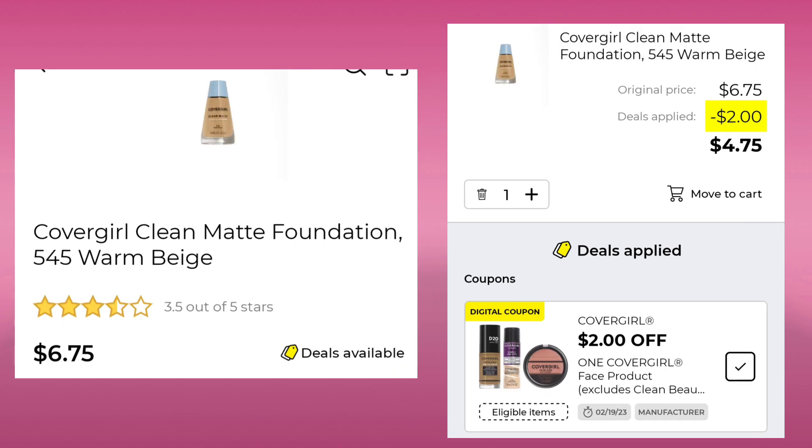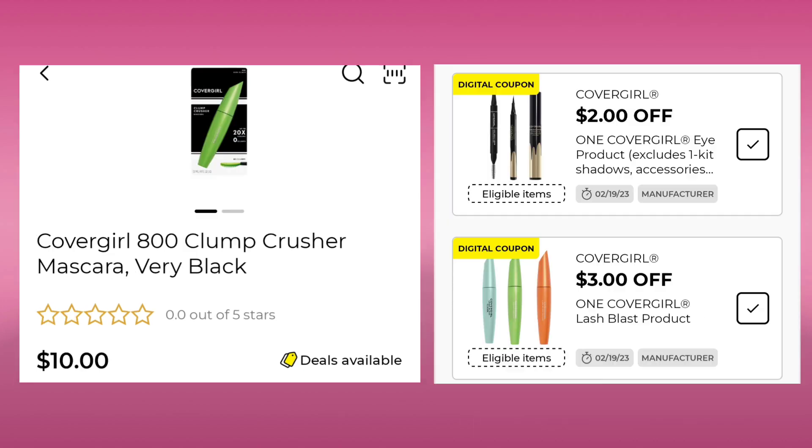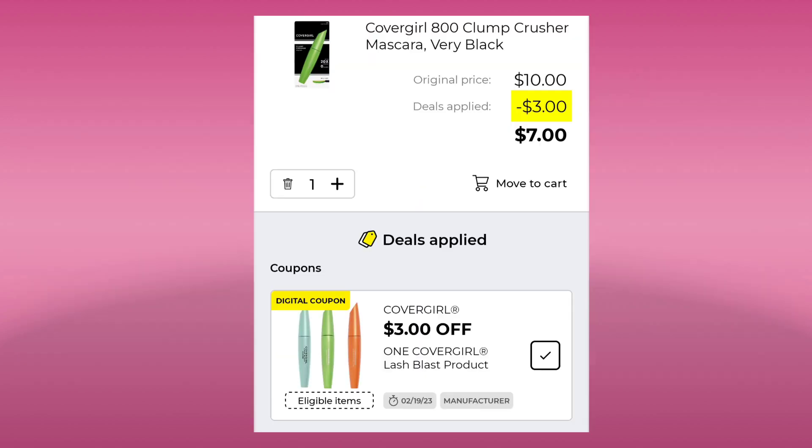The CoverGirl Foundation — these are all about $6.75. Save $2.00 and pay $4.75. We also got a CoverGirl Eye coupon for $2.00 off. This eyeliner is $4.95, so you'd end up paying $2.95 after your coupon. The CoverGirl Mascara — this is the Clump Crusher at $10.00. You want to use the $3.00 coupon, so your final cost after your coupon would be just $7.00. It would be $8.00 if you had the $2.00 one.